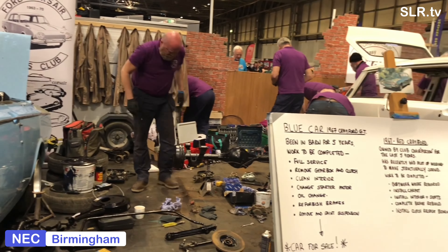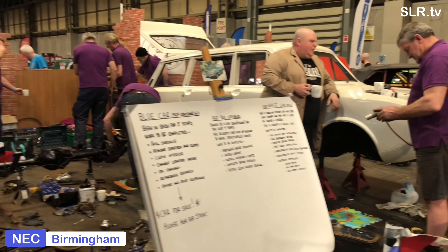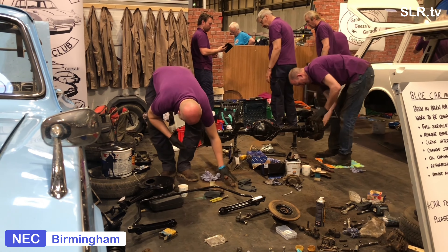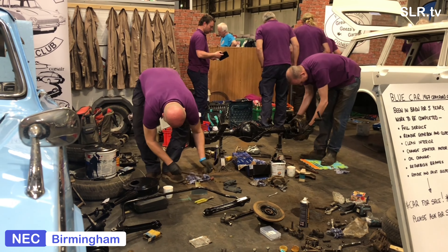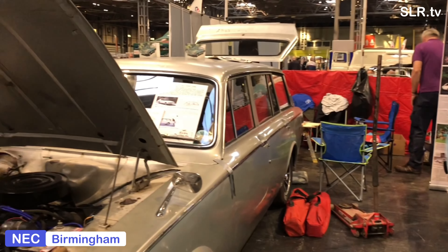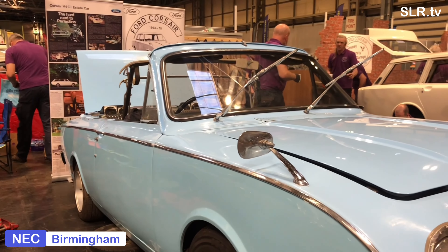The Ford Corsair is an uncomplicated aerodynamic design, with a sharp horizontal V-shaped crease at the very front of the car into which round headlights are inset, giving the car a relatively aerodynamic shape. And here's a great way to do your brakes - take the axle off!